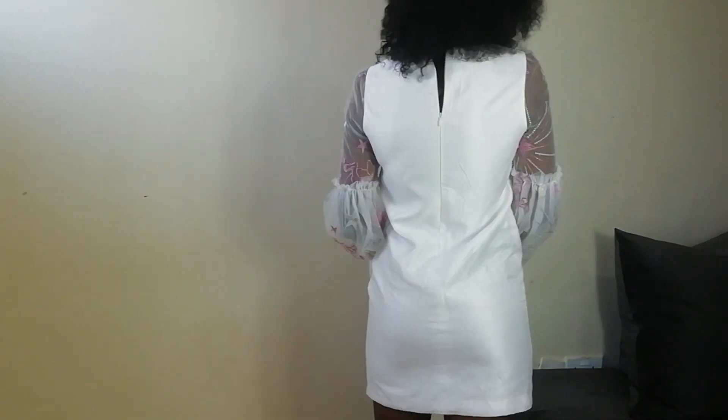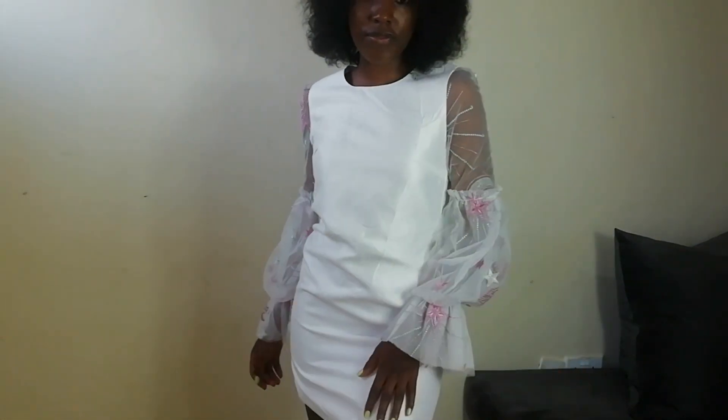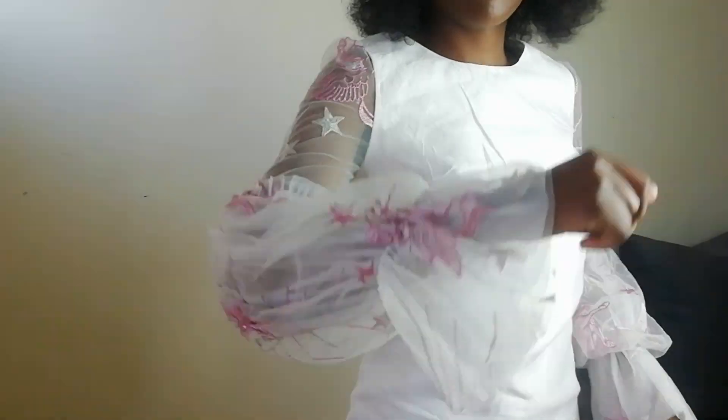Last but not least, this beauty that went for 50 shillings. I got it from Naivasha market. It's really pretty — you can wear it with heels, wedges, or sneakers, depending on your mood for the day. I love it.